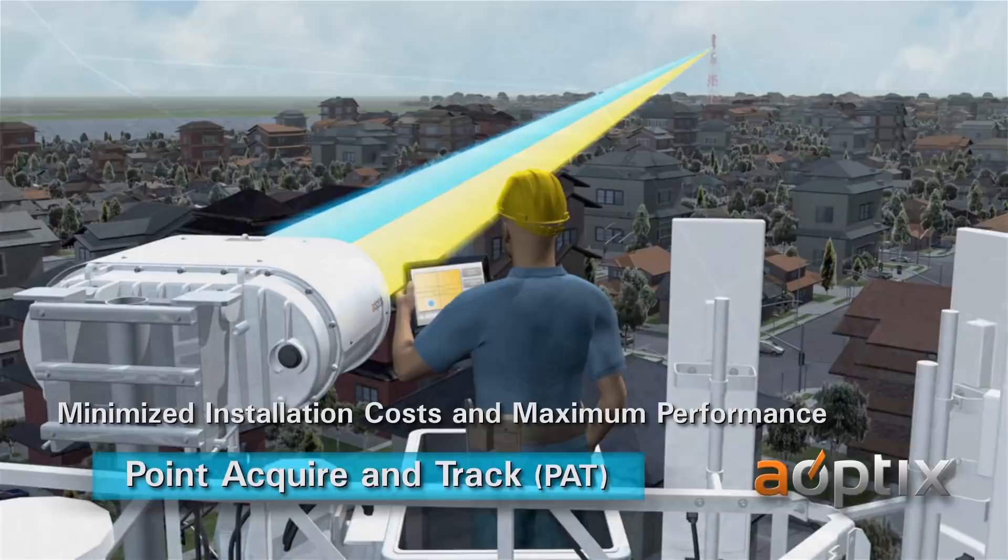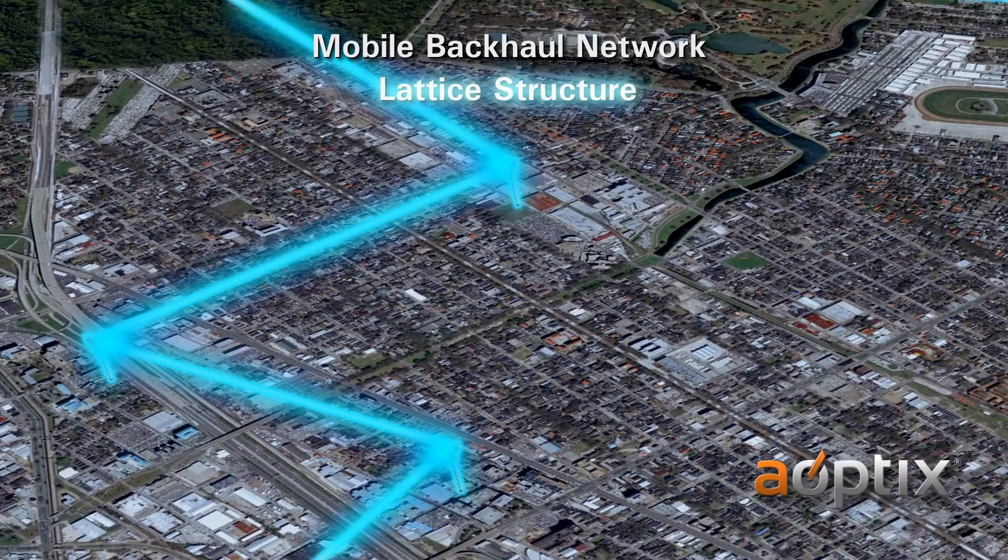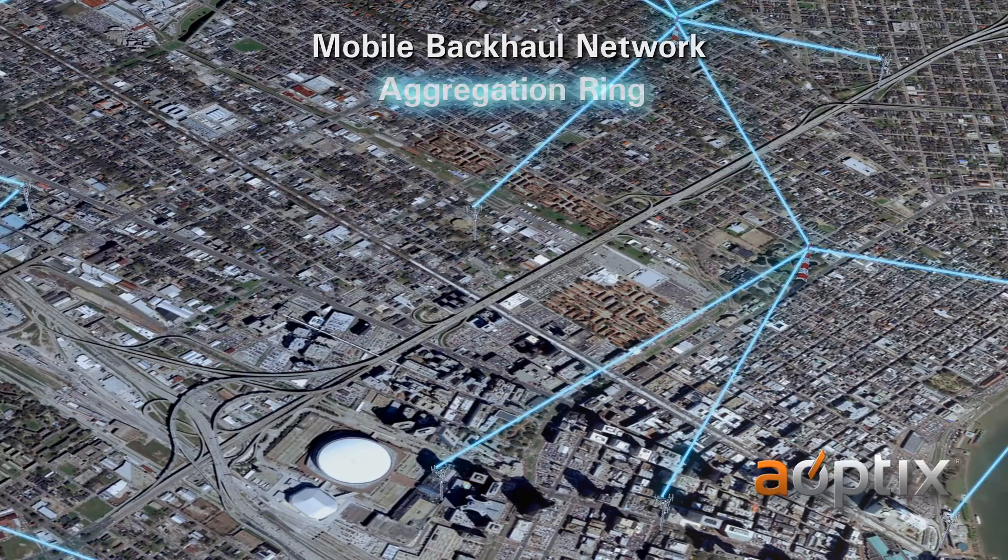Here's an example of a wireless network. In this diagram of a lattice structure, several monopole towers are linked together in a chain to reach a point of presence at each end. Another approach shows a ring of aggregation points with several access towers connected to each point on the ring.